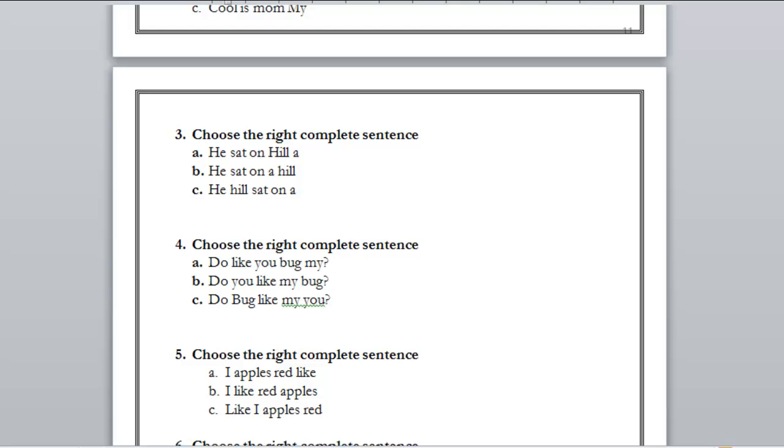Number four — this is a question. A) do like you bug my?, B) do you like my bug?, C) do bug like my you? The right answer is B. 'Do' is the question word at the first place, 'you' as the subject at the second, 'like' as the verb at the third, and 'my bug' as the thing you're asking about at the last.